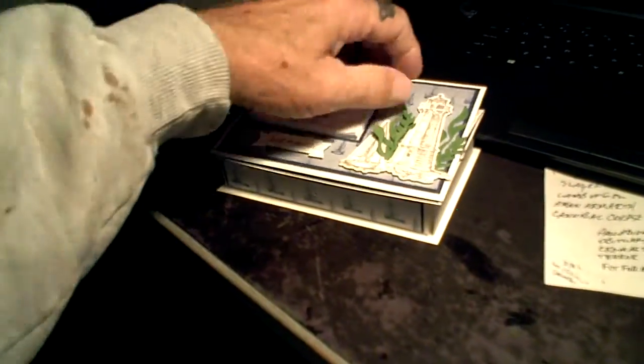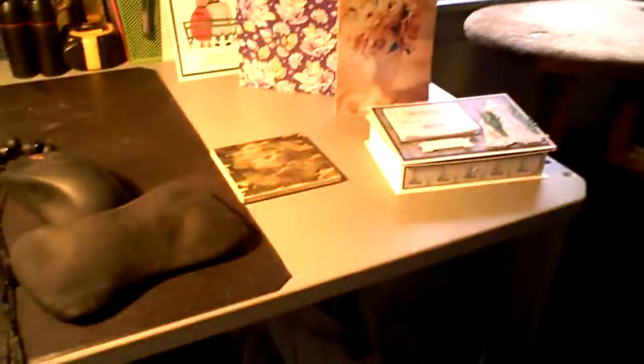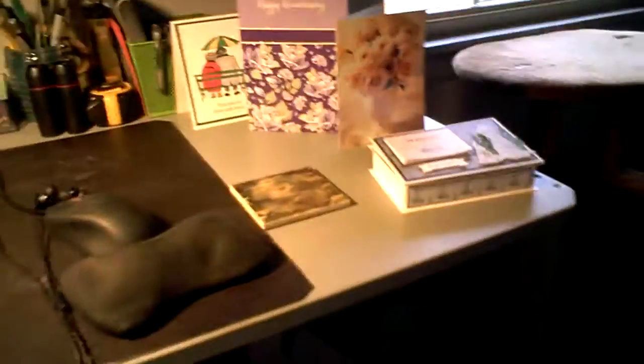That is way cool, Sharon. I like that, honey. That is pretty neat. Oh, that's a $15 item. Nice. I like that, Sharon — she's got it, man. Thank you, Sharon. It's really great.